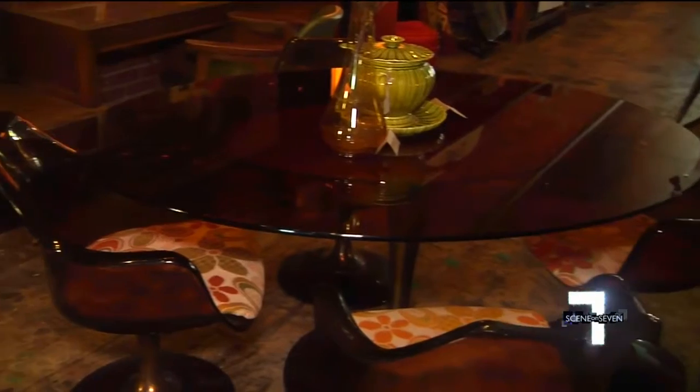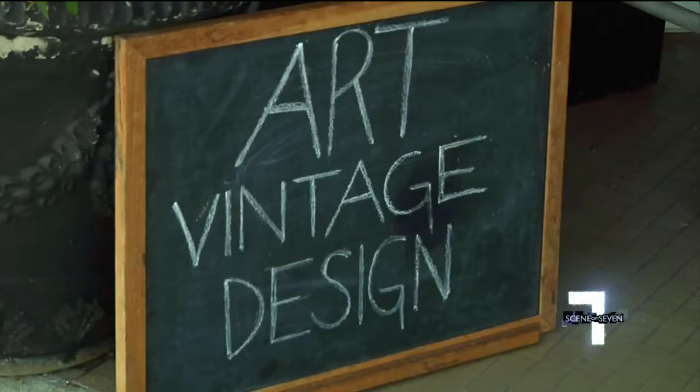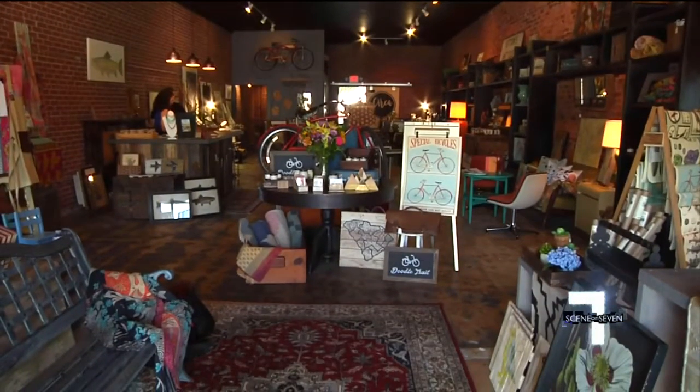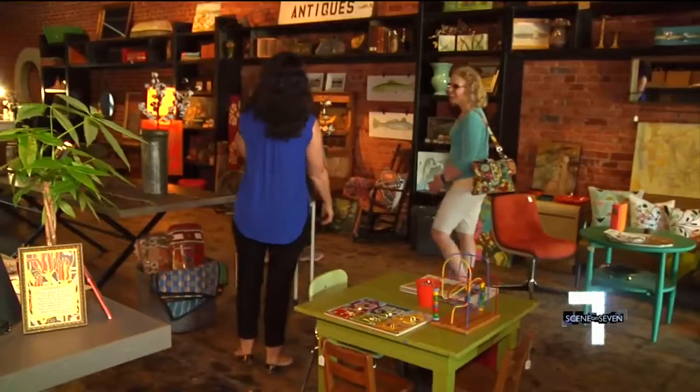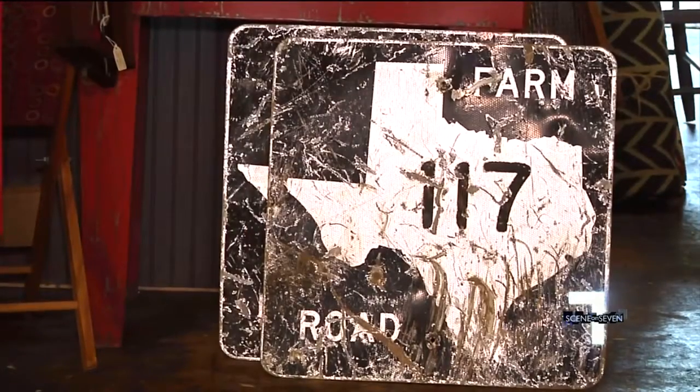Named for the different time periods the store takes you through, Circa Makers and Merchants quietly opened about two months ago but just celebrated its grand opening last weekend. We have new things every week — when we open on the weekend, people know they can check every weekend and we'll always have new things coming in.